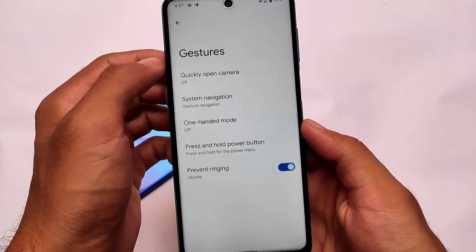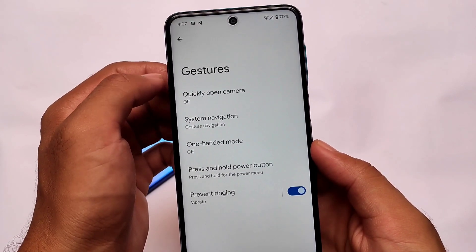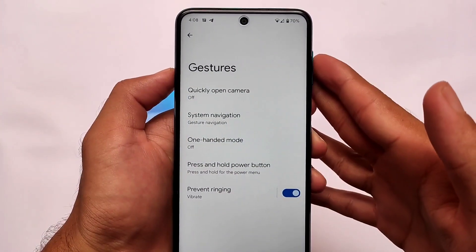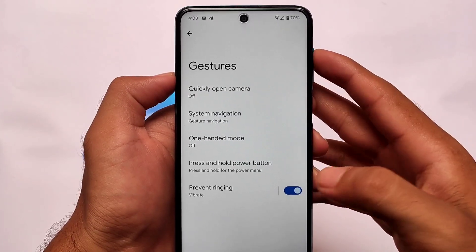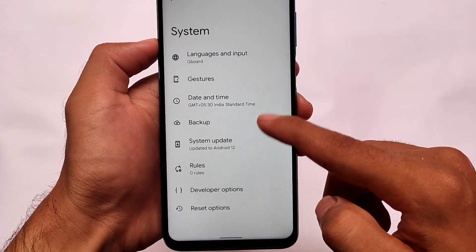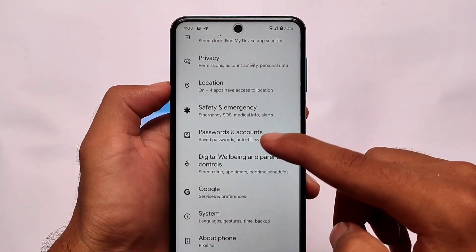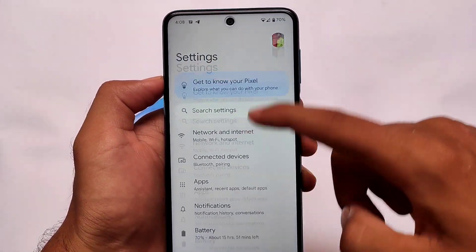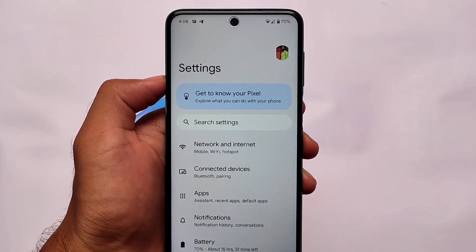If you want to give it a try, you can install it — the link to this build is in the description. It's a Pixel 4a port, which means Pixel apps are already included, so no worries about that. Gestures don't include any extra gestures, but all normal features like quick open camera are already present. Thanks for watching — don't forget to like, share, and if you're new here, subscribe. Have a nice day, goodbye.